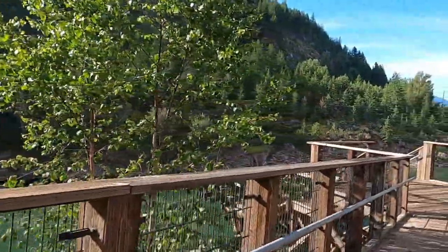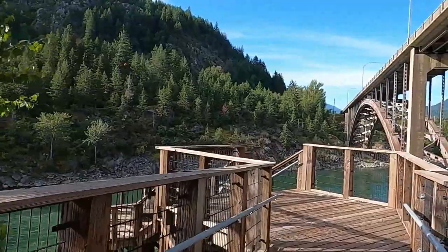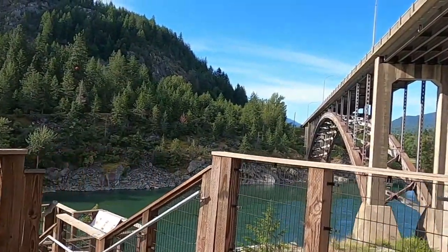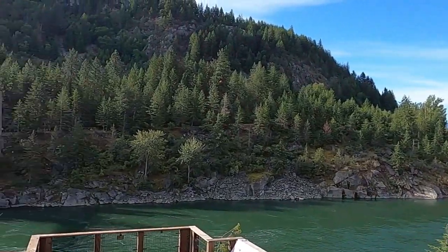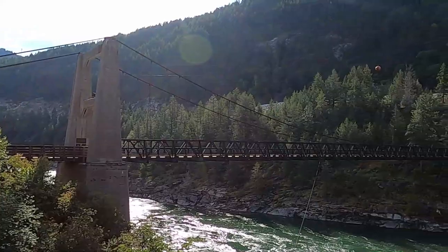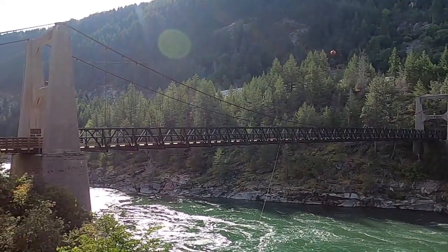It's just a little lookout point. There's the suspension bridge there. We'll go over there in a minute.